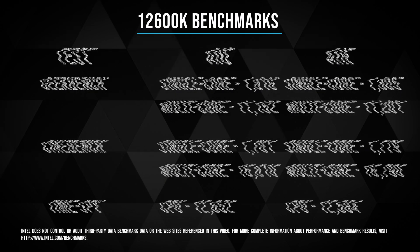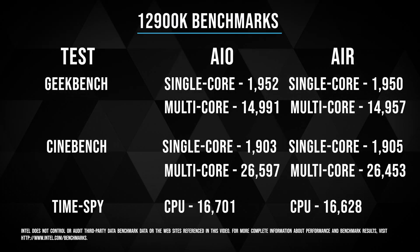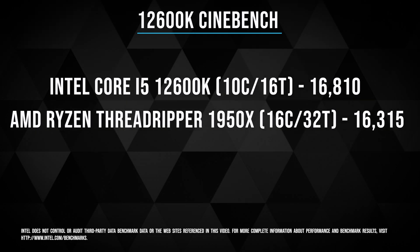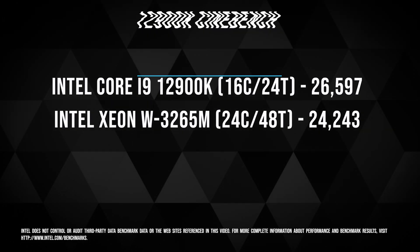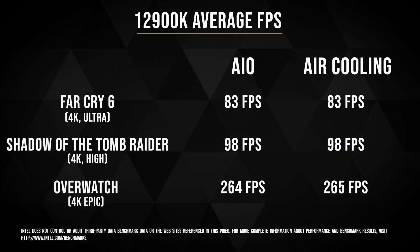When it comes to synthetic benchmarks, I'm not a huge fan because I don't know what that means for real-life performance. But what I thought was really amazing was, especially in Cinebench, look at how these processors line up compared to other processors with more cores and more threads — I thought it was absolutely ridiculous. In real-life gaming performance, I saw anywhere between a 0% to 7% increase in FPS going from the 12600K to the 12900K.